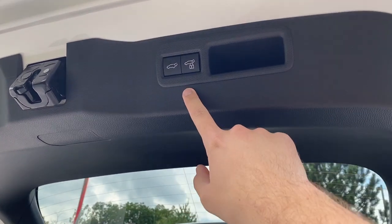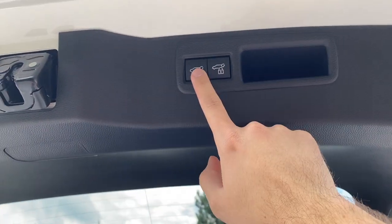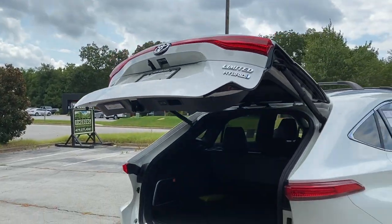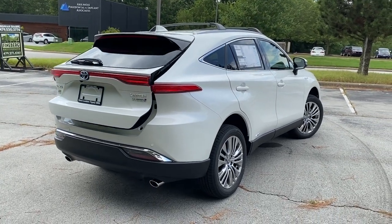You can kick to close underneath, or you can just push the button up at the roof or on the key fob. You can press it to close, or if you're leaving you can lock the Venza as well — just press this and it will close the liftgate. Here's one more look at the really nicely styled rear end of the Venza.